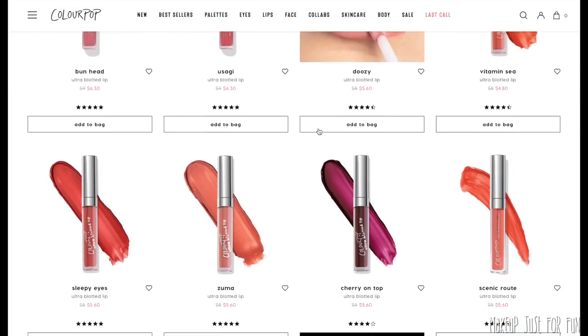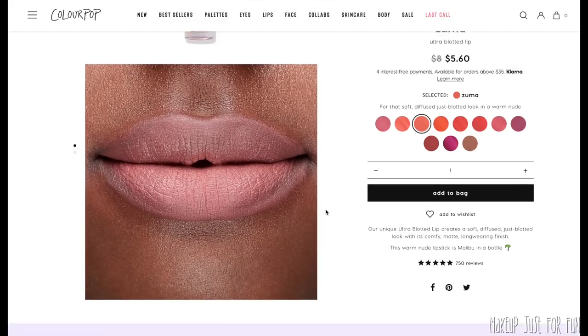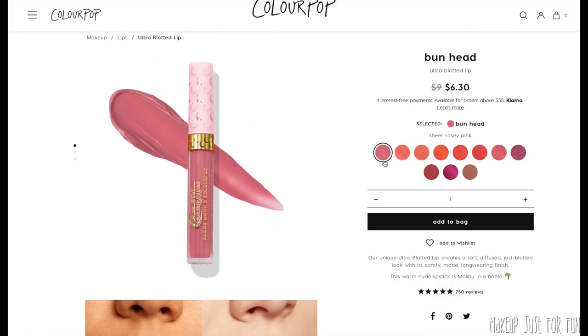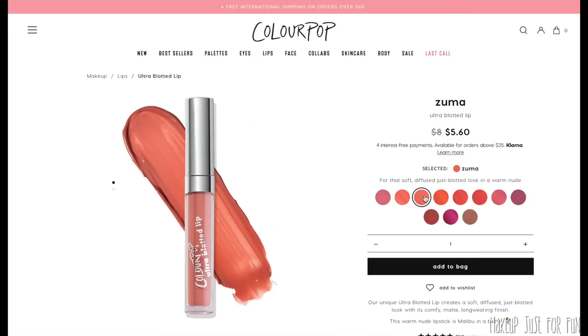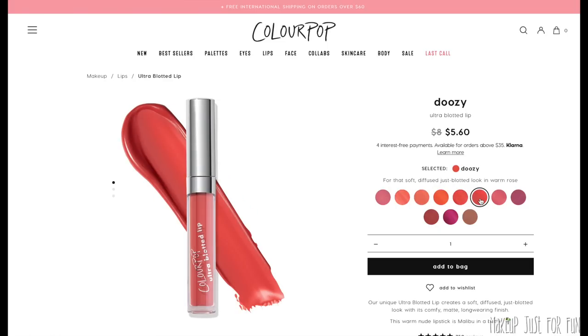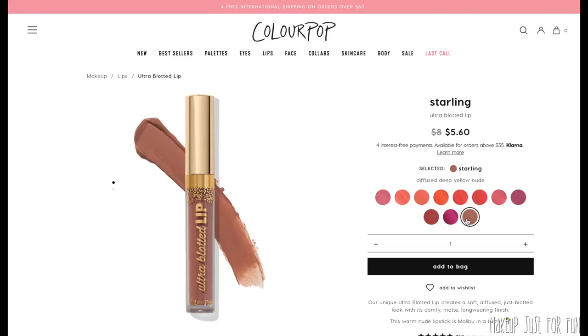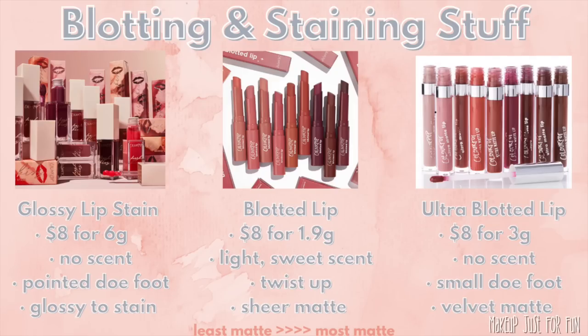Lastly, the Ultra Blotted Lips — I'm surprised to still see so many of these available given that the Ultra Satin Lips are completely gone from the website. These are $8 a piece, 3 grams of product, in that old-school liquid lip cylindrical packaging with the small doe foot. They have a matte finish and medium coverage, but in my experience these tend to be quite a bit more streaky than the regular Blotted Lip formula. For these blotting and staining products, wear time is probably pretty similar across all of them — it just depends on the look you want.